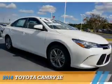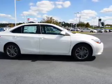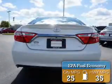Presenting the 2016 Toyota Camry. It's powered by front-wheel drive, a 2.5-liter four-cylinder engine, and an automatic transmission. Great fuel efficiency saves you money by requiring fewer trips to the gas station.